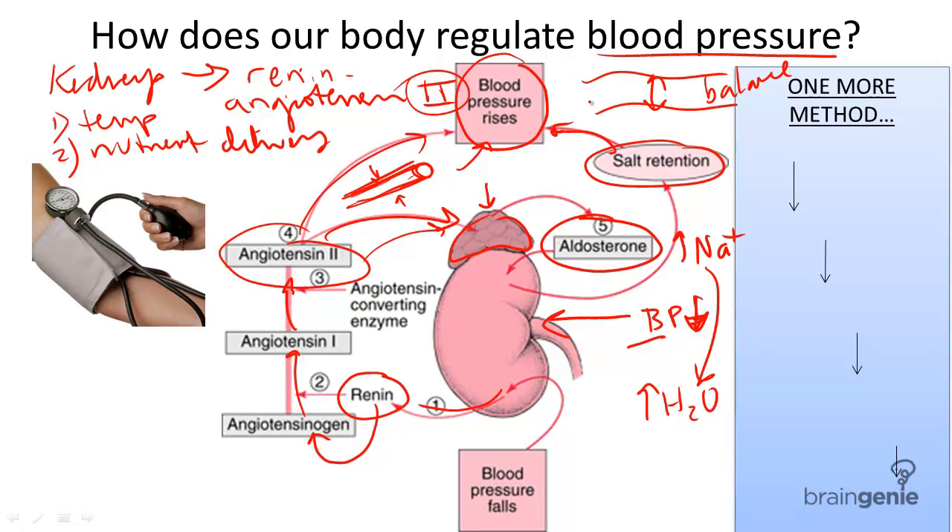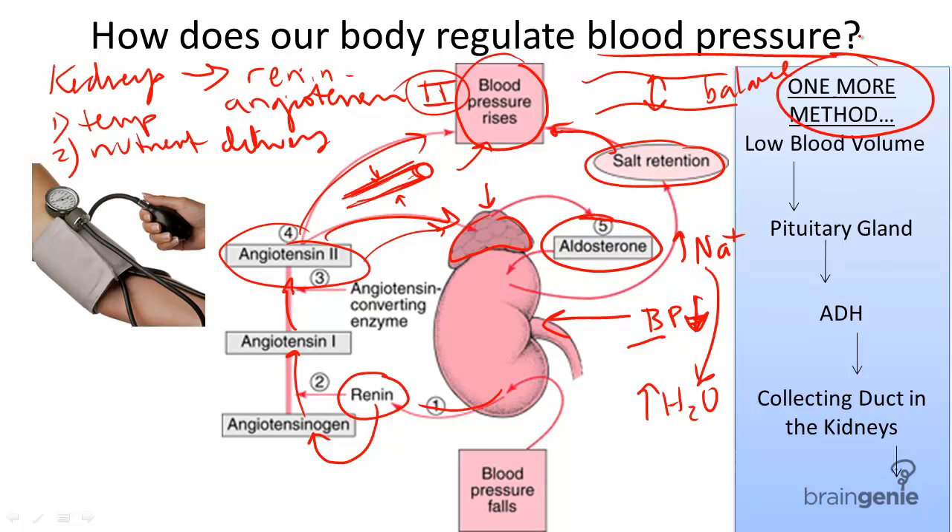Finally, one last method ensuring proper maintenance of blood pressure involves the brain. When there is a low blood volume, the pituitary gland is notified, and this produces a substance called antidiuretic hormone, or ADH. ADH acts upon the collecting duct in the kidneys, making it impermeable to water.